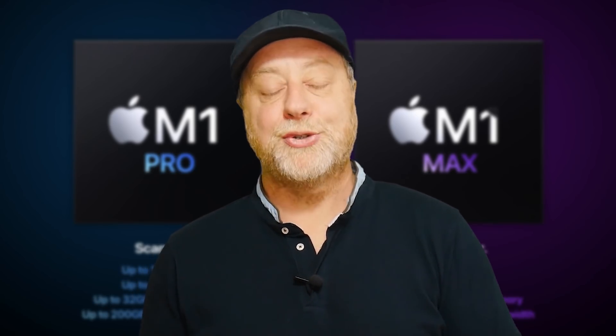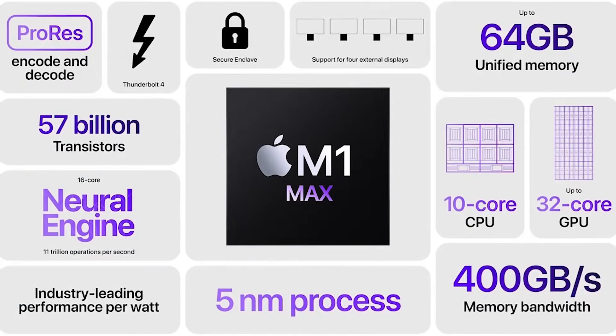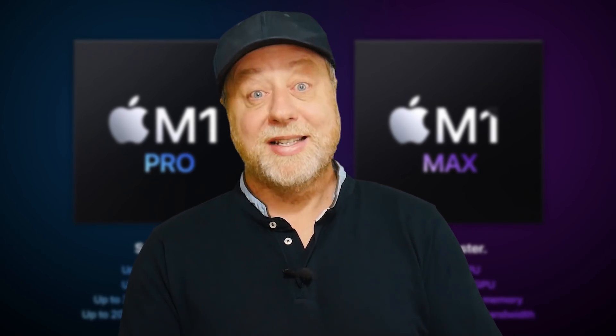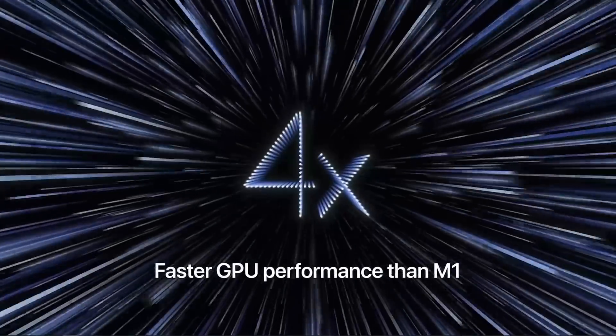Apple then announced the M1 Max — a maxed-out version of the M1 Pro. The big differences are the memory bandwidth and the number of GPU cores. This one can address up to 64 gigabytes of RAM, using four external interfaces to those RAM banks, 128 bits each, giving a total of 400 gigabits per second in overall memory bandwidth. It has the same 8+2 CPU setup, but now with a 32-core GPU. Looking at the numbers, that's four times faster than the M1: the M1 has eight GPU cores, the Pro has 16, and the Max has 32 — seemingly the same GPU cores, just more of them.